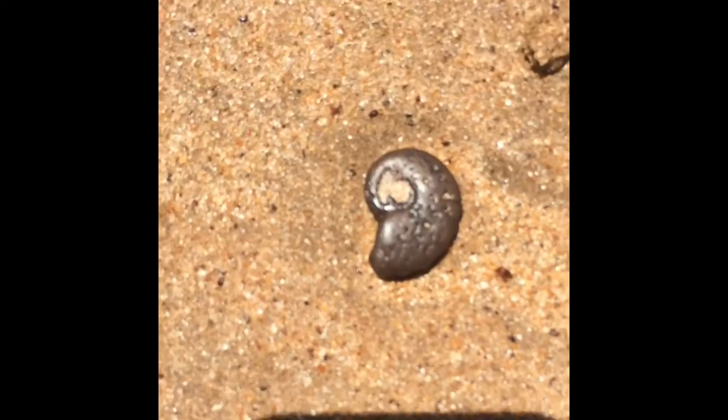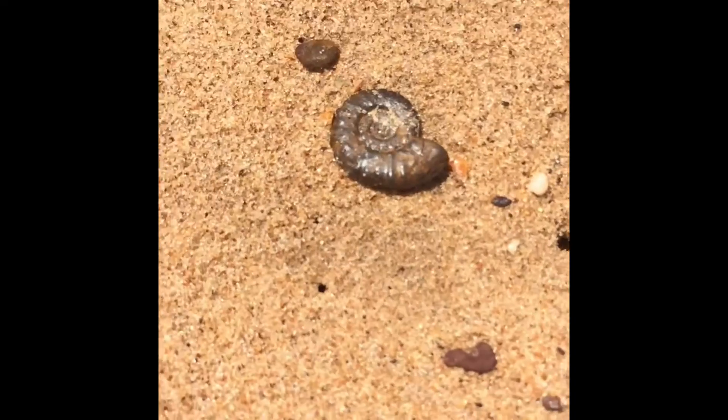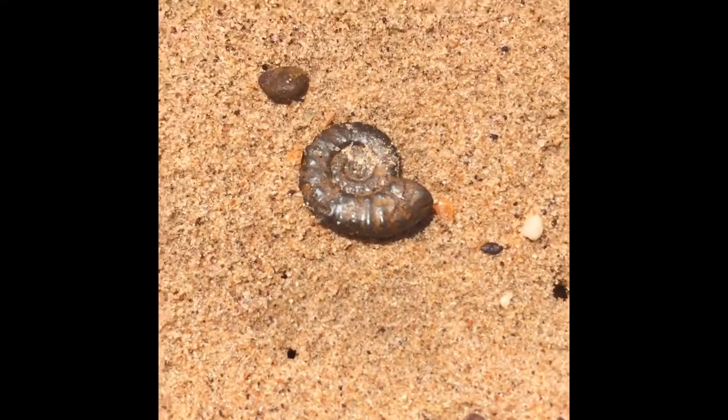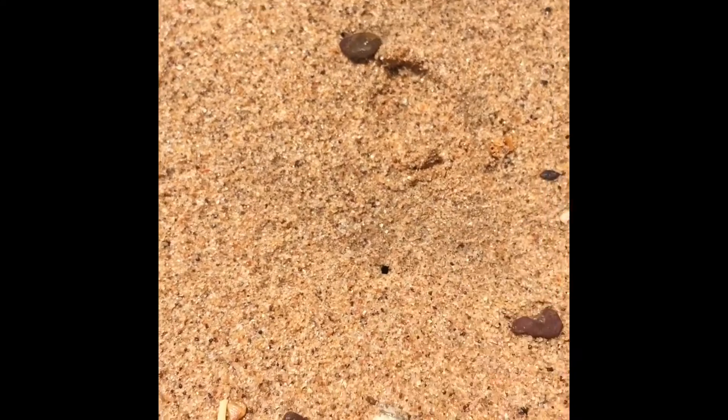Freaking huge. Look at this. Oh yeah, that's massive. That's so big. It's definitely the biggest one I've found. Wow, that's good. Another really big one. This area is much better. Look at that, that's huge. That is so good. Oh, that's so good. That is massive.